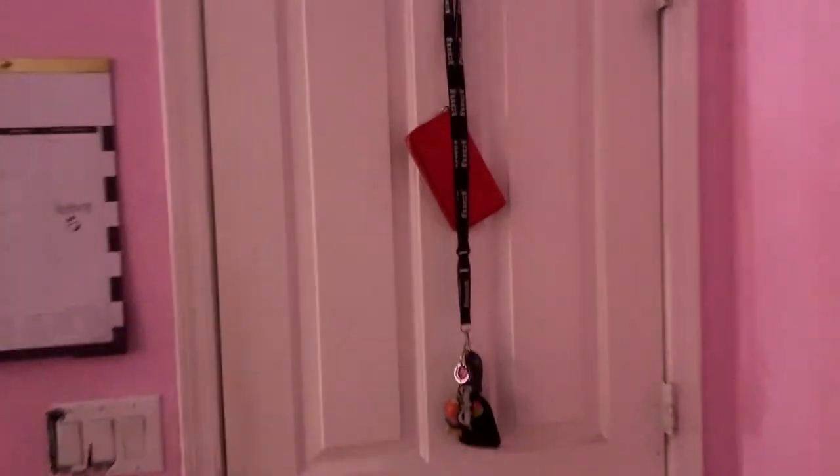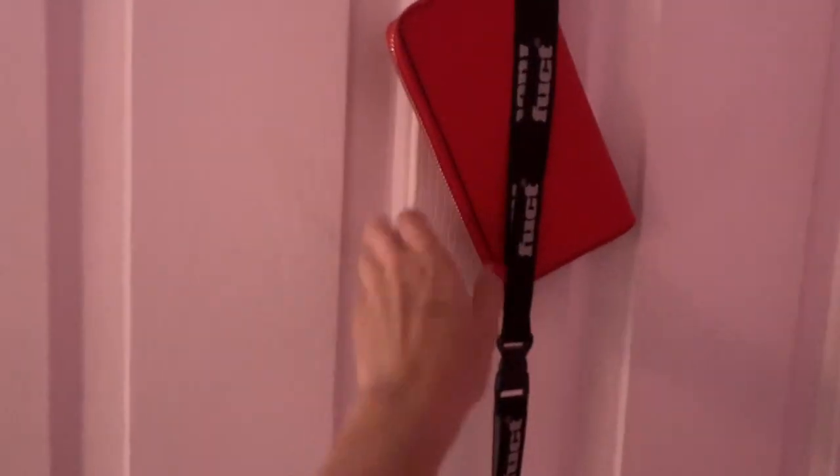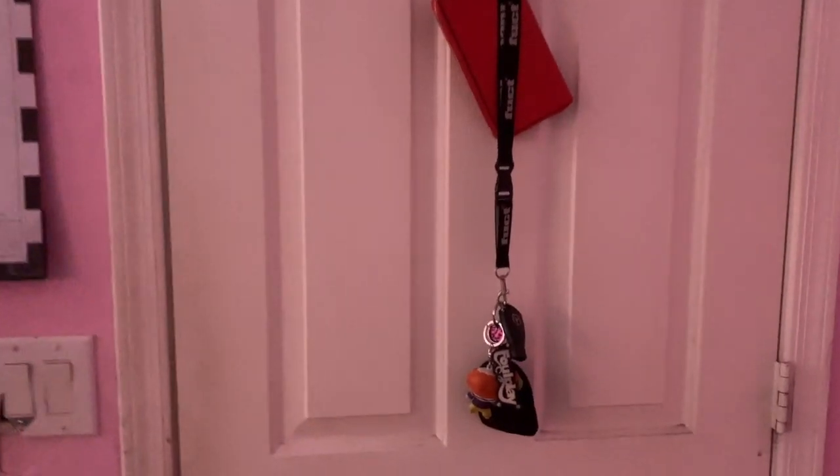So this is when you walk in. This is my door and I keep my keys and my wallet right here. I just keep them on a little hook so I can grab them as I leave, because there's been so many times where I forget my keys and wallet before I leave.